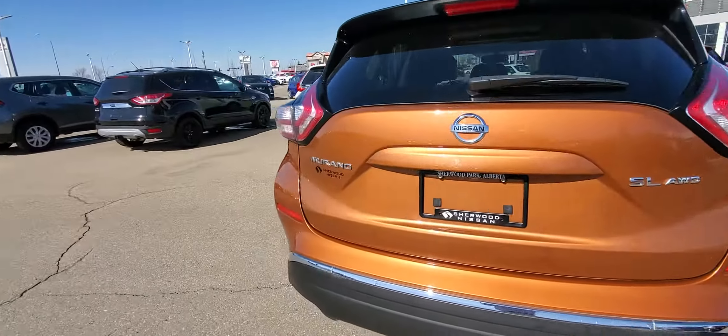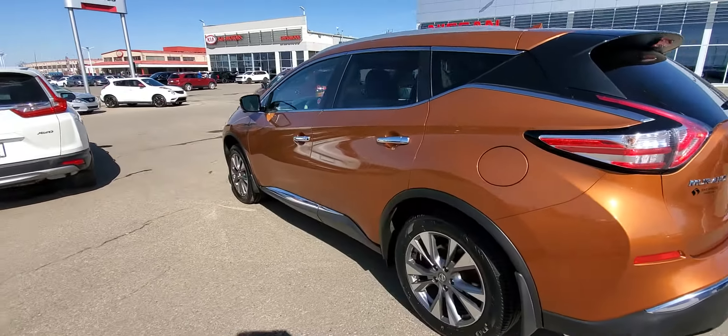There it is — the 2016 Nissan Murano SL. It's Peter at Sherwood Nissan. Bye for now.